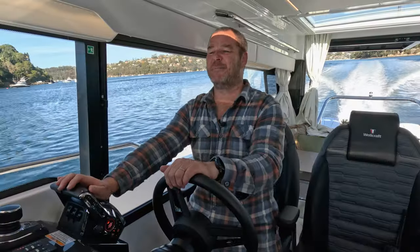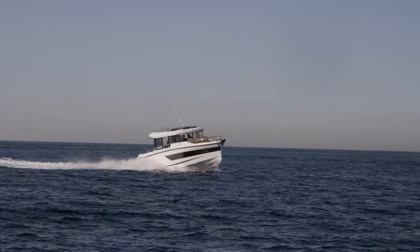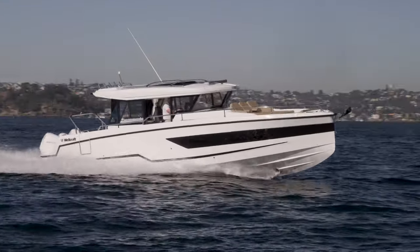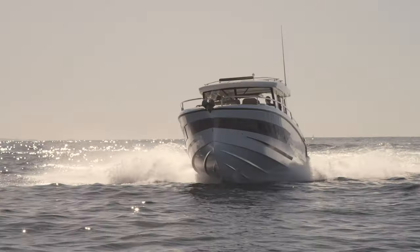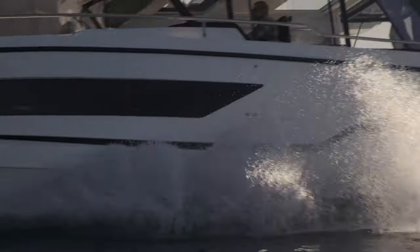Driving this boat is immensely fun — in fact, for a boat of this size it's incredibly agile. The helm position is really well laid out, I can see everything I need to, but when you put the throttle down you really get a feeling for how agile and how enjoyable this hull is to drive. You throw it into a turn, it does lay over and gives a very tight turning radius, making it turn in incredibly tight spaces for a boat of this length.